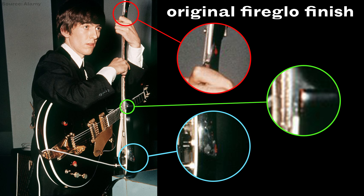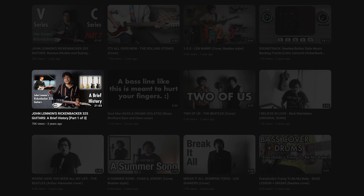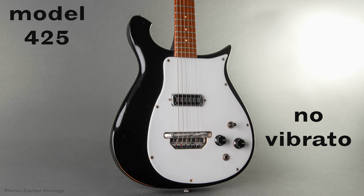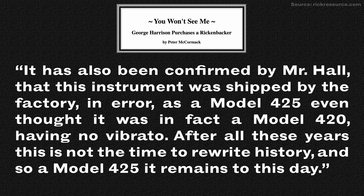Also, if you've seen my video about Lennon's Rickenbacker 325s — the link to that will be in the description — you may recall that a 5 in the Rickenbacker model sequence denotes a vibrato. In fact, this model should be called a 420, so why do we call it a 425? Well, according to Rick Resource, the factory simply made a mistake when they first shipped it. To quote them: 'After all these years, this is not the time to rewrite history,' and so a model 425 it remains to this day.